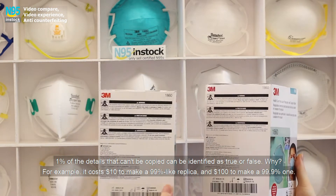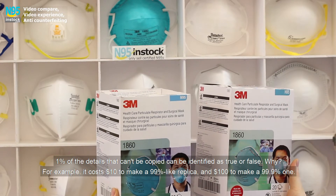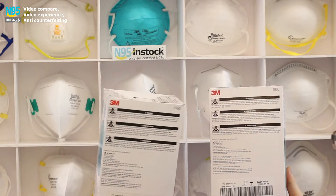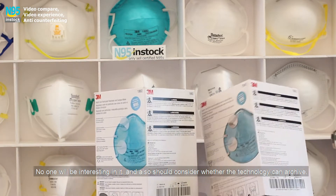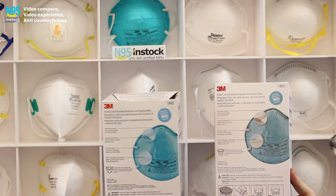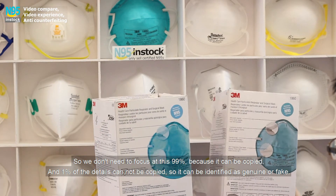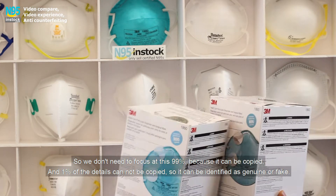Why? For example, it costs $10 to make a 99% replica, and $100 to make a 99.9% one. No one will be interested in that, and you also have to consider whether the technology can even achieve it. So we don't need to look at the 99%, because it can be copied. The 1% of details that cannot be copied is what can identify genuine from fake.